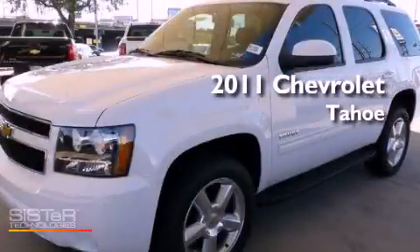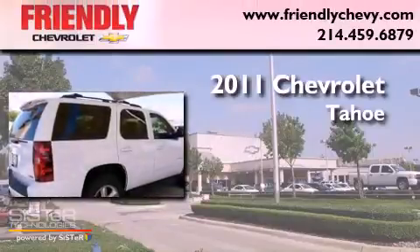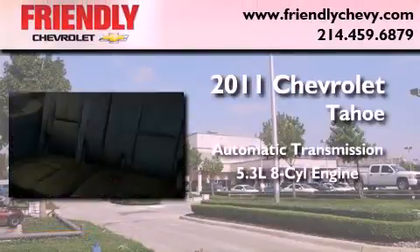This is a brand new 2011 Chevrolet Tahoe. This vehicle has seating for eight adults and a 5.3-liter V8.